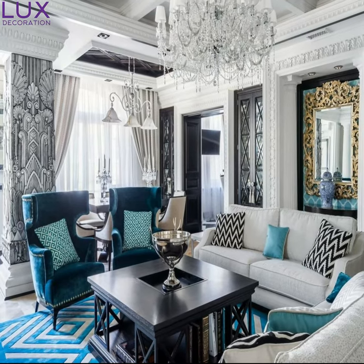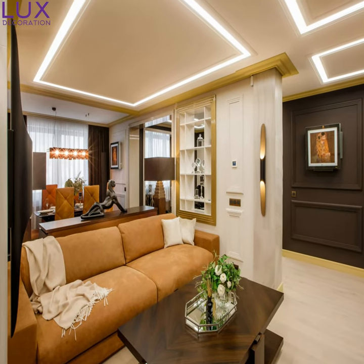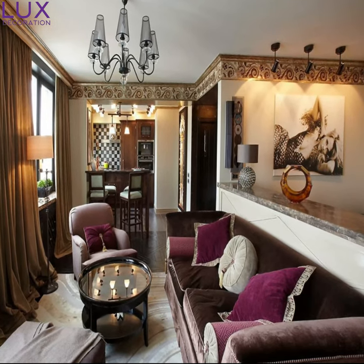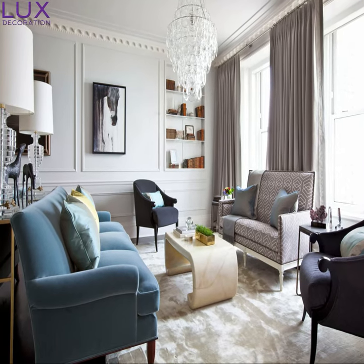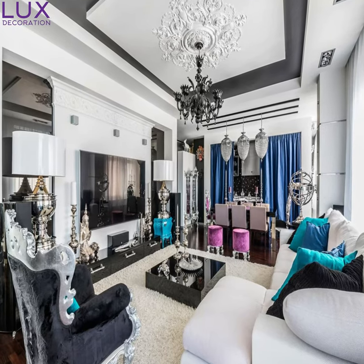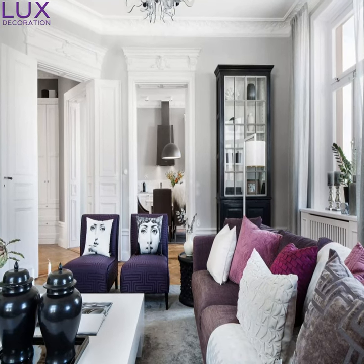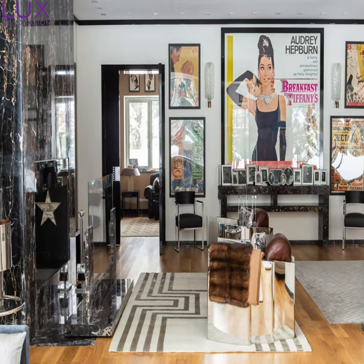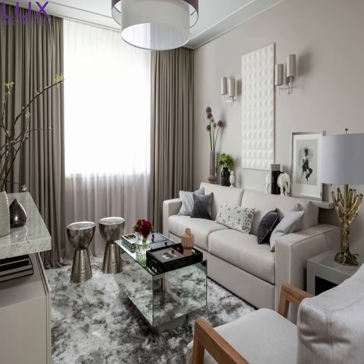An Art Deco living room is a dreamy escape that effortlessly blends past and present. It's about embracing elegance, extravagance, and the roaring spirit of the 1920s. Whether you're a lover of history, a design enthusiast, or simply craving a touch of glamour, an Art Deco living room is an absolute must-have. Thank you for joining us — if you enjoyed our adventure, make sure to hit that subscribe button and leave us a comment below. Stay fabulous, lovelies, and we'll see you soon with more incredible inspiration. Bye for now.